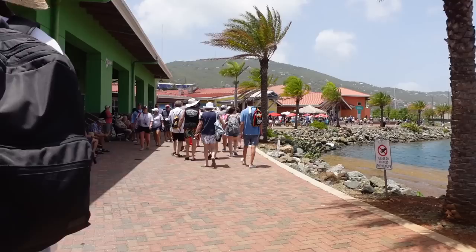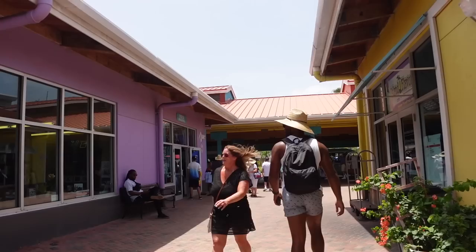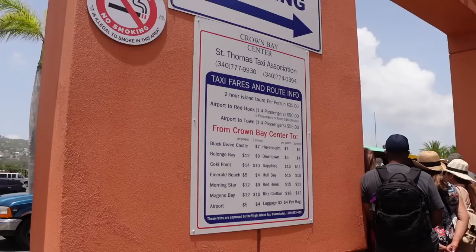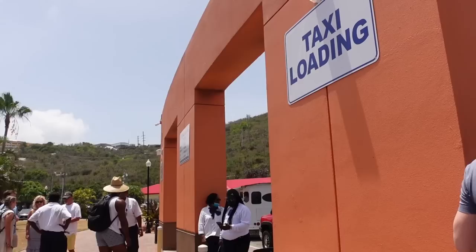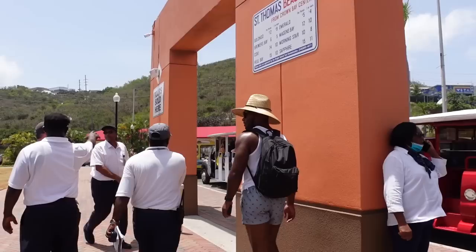We're just going to the right. There's a sign here for shopping and taxis — we gotta catch a taxi. I will say that this port area is more developed than Havensite, but it's just nice in its own way. Looks like there's a lot going on over here at the port, which is great. Here are the prices for the taxis from here to wherever you're looking to go. We're going to Red Hook, so that's where we're going to catch the ferry. They also have open-air buses if you want to do a tour.